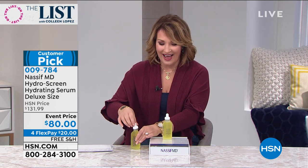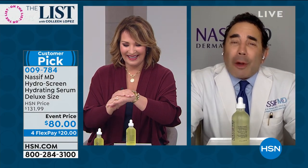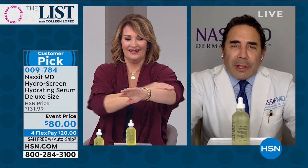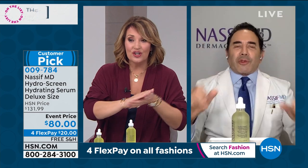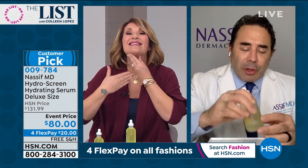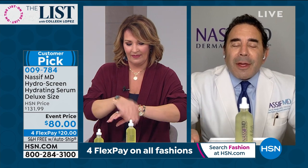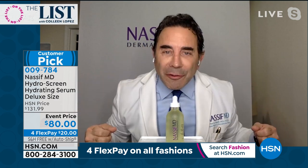Dr. Paul Nassif is joining us live. Happy New Year, Dr. Nassif. Happy New Year to you too, Colleen — hello everybody across the whole country. I hope everyone is staying safe, and I'm so happy that you love our liquid gold Hydra Screen. You only need a few drops. You get so much that you can use it everywhere — this will probably last about a good three months. When we talk about hydration, the number one thing so important to everybody to stay looking perfect, young, beautiful, healthy, is hydration of your skin. Wearing the masks, you're getting dehydrated.